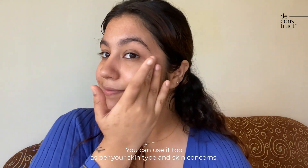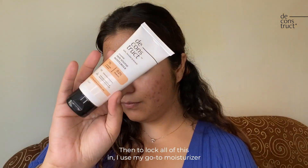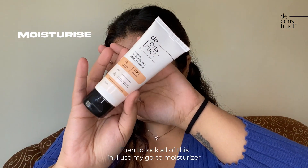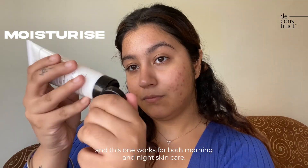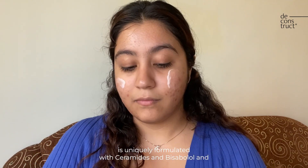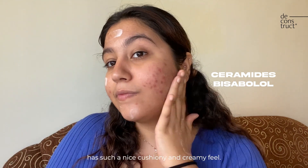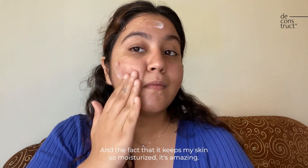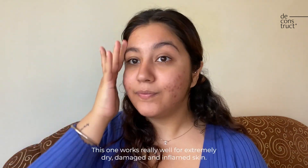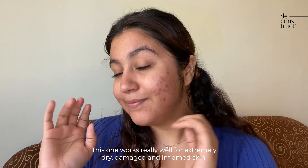To lock everything in, I use my go-to moisturizer. The Deconstruct Skin Soothe moisturizer is uniquely formulated with ceramides and bisabolol, and has such a nice cushiony and creamy feel. It keeps my skin so moisturized — it's amazing. This one works really well for extremely dry, damaged, and inflamed skin.